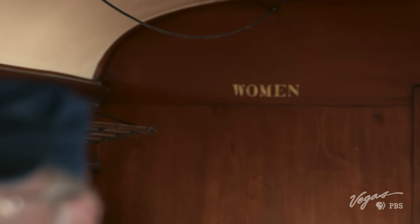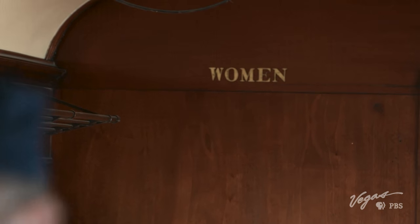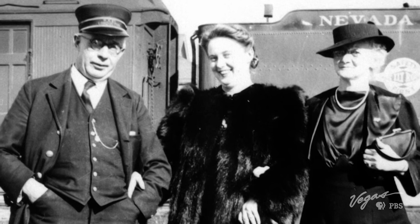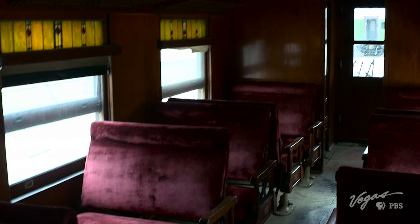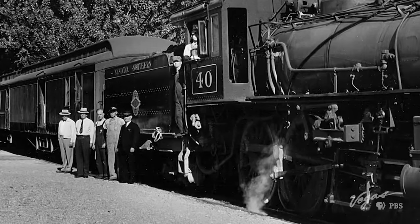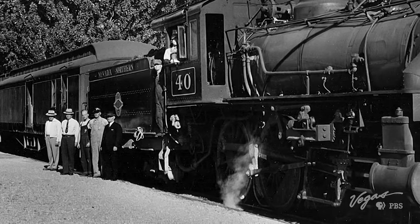Now, Mark, I look over your shoulder and I see the word 'women.' I don't see the word 'men.' Well, that's because, John, we're in the women's and children's section of the car — the beautiful red velvet seats here. This is where the women and children rode. The men rode in the other section. I think I know why — I see a sign that says no smoking. I see where you're going with this. Can we go check it out? Absolutely.